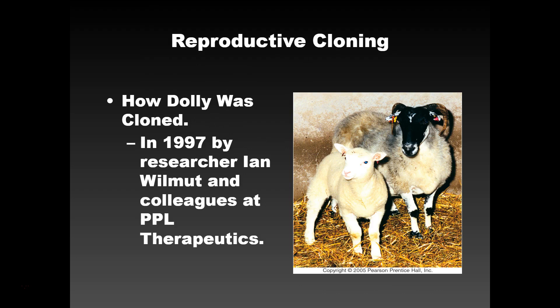Dolly was the first animal that was cloned in a laboratory. It was done in 1997. Some folks think that cloning isn't real, but it definitely is real. Dolly was definitely cloned, and many organisms are cloned every single day. Cloning is definitely something that goes on all the time — with bacteria and plasmids, but also with animals.